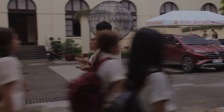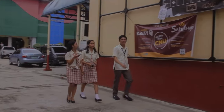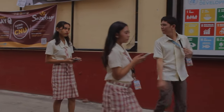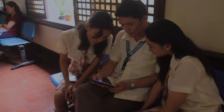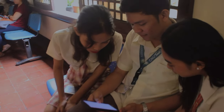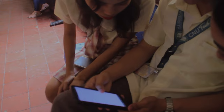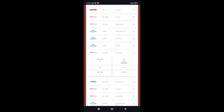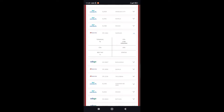A group of friends were tasked to travel in Chiang Kai, but they didn't know what airline they should choose. They were browsing and browsing using their phone, and they saw the flag carrier of the Philippines, the Philippine Airlines.